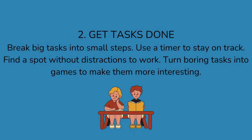2. Get tasks done. Break big tasks into small steps. Use a timer to stay on track. Find a spot without distraction to work. Turn boring tasks into games to make them more interesting.